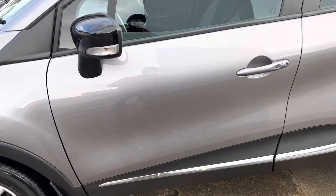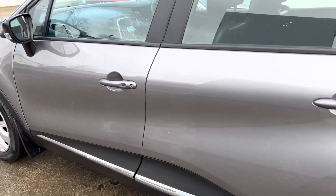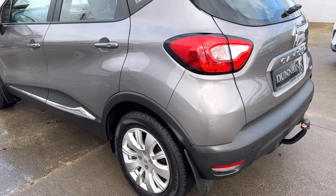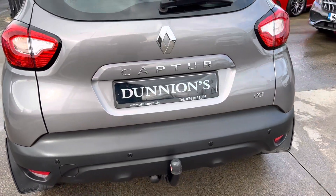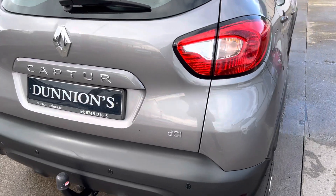Nice black mirror caps. Condition-wise the car is lovely and clean — no scrapes on it, nice condition all around. There's parking sensors to the rear.